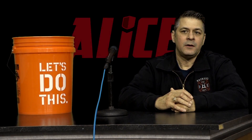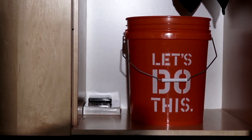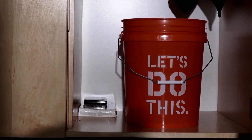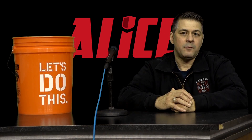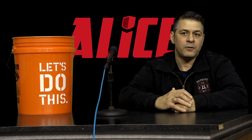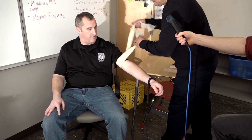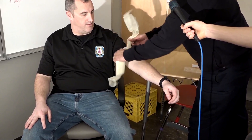Each classroom space will have an Alice Bucket stored out of sight. It will be up to the staff members working in each space to determine the most appropriate location for the Alice Bucket — it should be accessible. All the tools in the bucket will have multiple uses and we'll be showing you some of these uses. Please remember that the Alice protocols give the authority to make decisions to keep your students and you safe. This applies not only to the protocols but also the use of these tools.